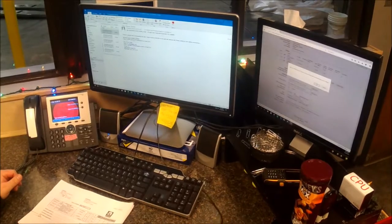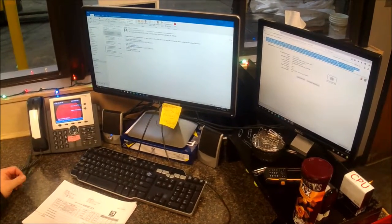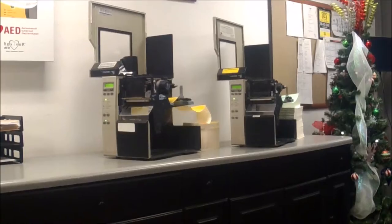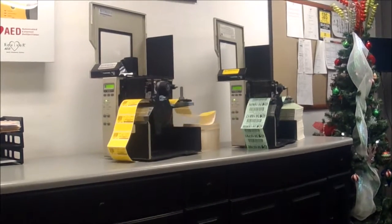Once the bill of lading is confirmed, the trailer is put in our yard management system to ensure the door the driver is backing into is unavailable until the receiving process is completed. Labels are then printed for all cases to be broken down on the purchase order.